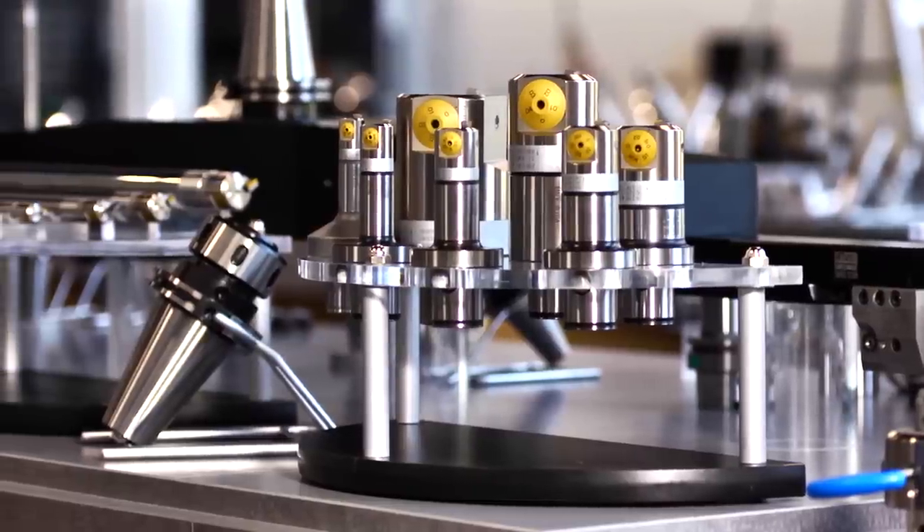Kaiser offers the most complete line for tooling in a modular boring tool system. Nobody else has as many tooling solutions for boring tools as Kaiser.